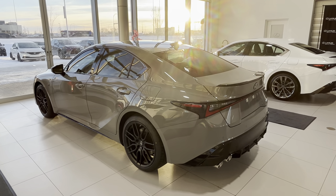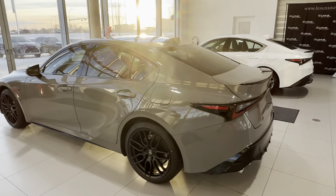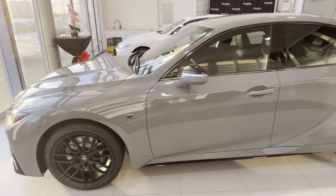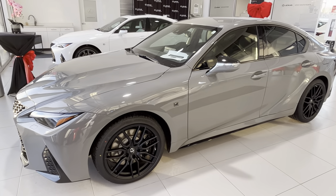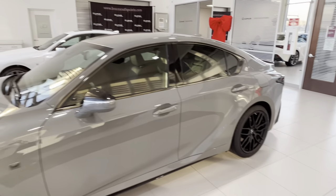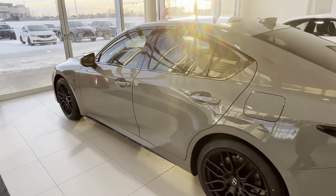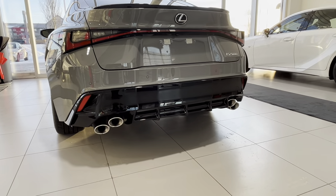Hey guys, this is Roman. I just want to do a quick video of this 2022 launch edition IS 500 that we got. This color is only available in the launch edition. It's a sold vehicle that we have here in the delivery bay — it has the quad exhaust.